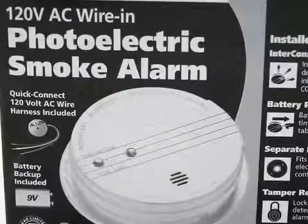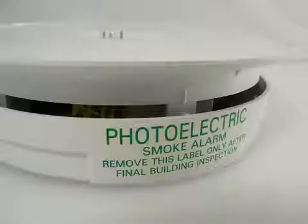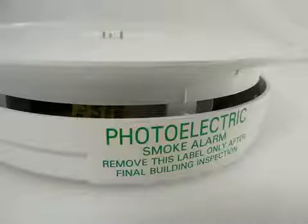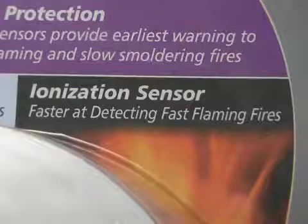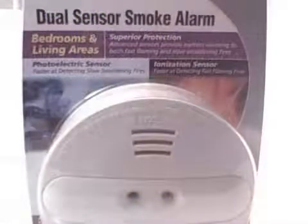A photoelectric alarm is more responsive to smoldering fires, like a fire started by a discarded cigarette. An ionization alarm is more responsive to flaming fires, such as a grease fire on the stove. There are smoke alarms available that are both photoelectric and ionization.